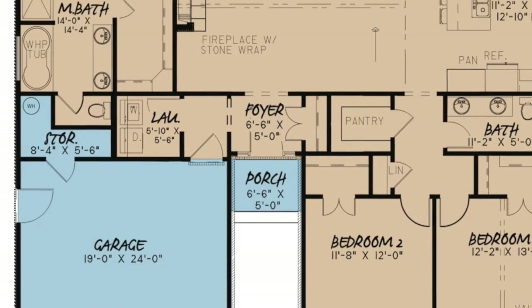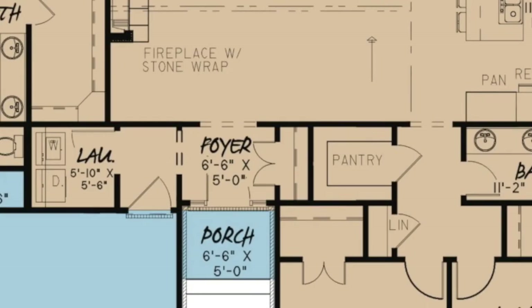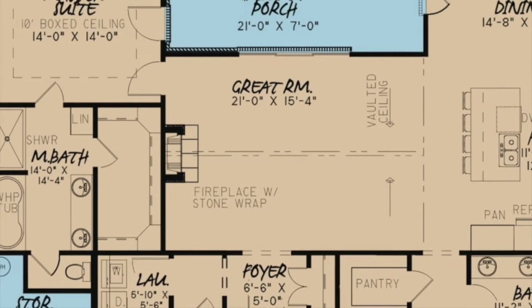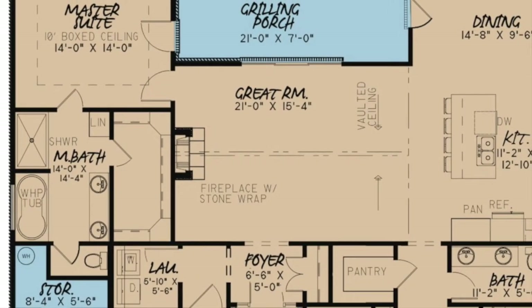Stepping off the front entry porch, you find yourself in the foyer. To the right lies a coat closet, and to the left is a hallway leading to the laundry room and garage. Straight ahead of the foyer is the great room.